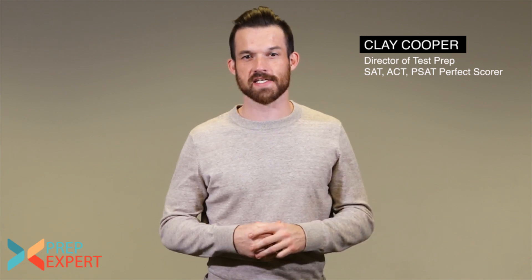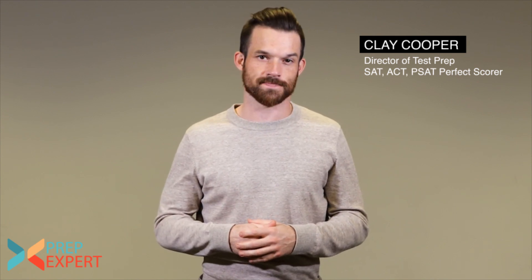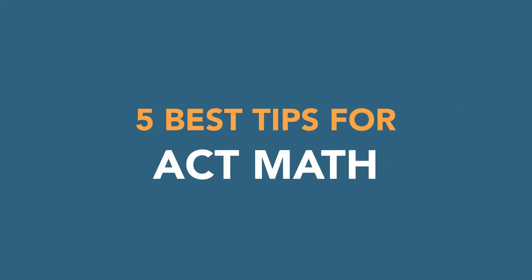What up nerds, my name is Clay Cooper and I'm the director of test prep at Prep Expert. I'm also a perfect scorer on both the SAT and the ACT. Today I want to talk to you about my five best tips for the ACT math section.